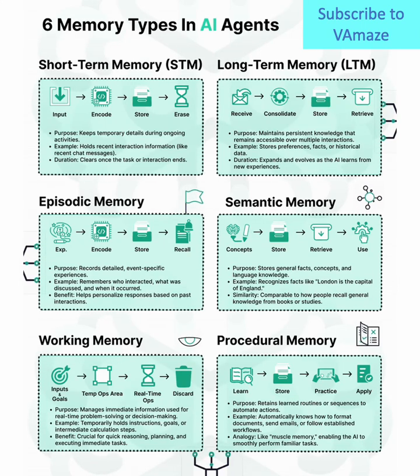Did you know AI agents have multiple types of memory, just like the human brain? Let's break down the six essential memory types in AI agents.